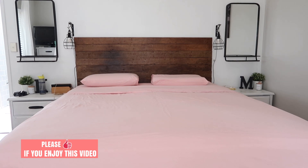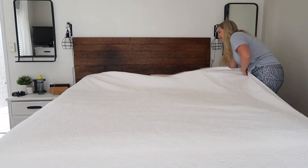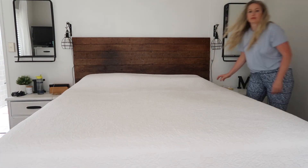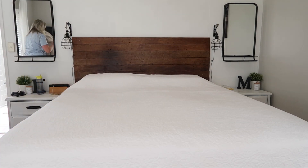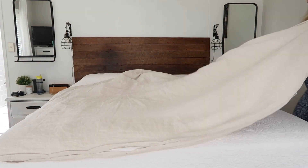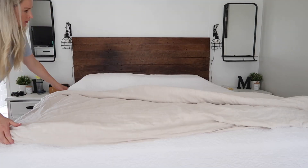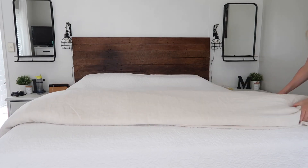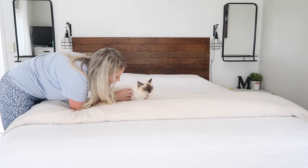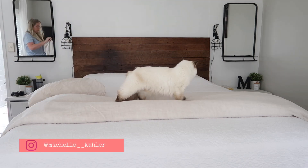Lola is patiently waiting to hop back on the bed while I make it — I pop her up on here and she runs off again. She's a little cheeky in this video; normally it's Juke that steals the thunder but today Lola was in full form. All we need to do now is paint our ensuite — I've been meaning to paint it but haven't yet, and I cannot wait to share it with you. If you go to my Instagram you'll get a sneaky view of it there.